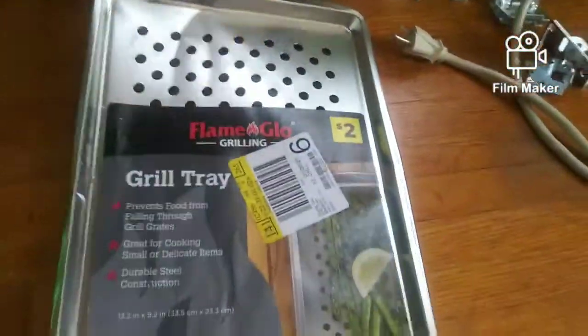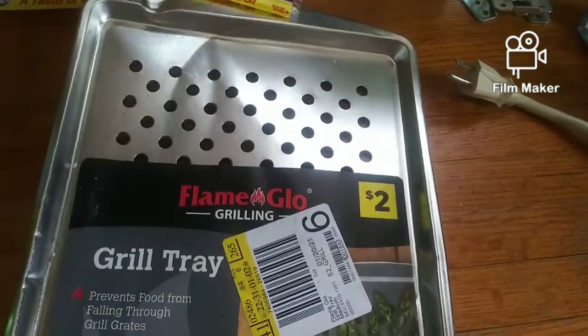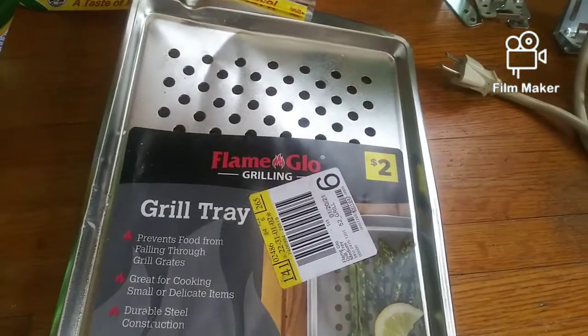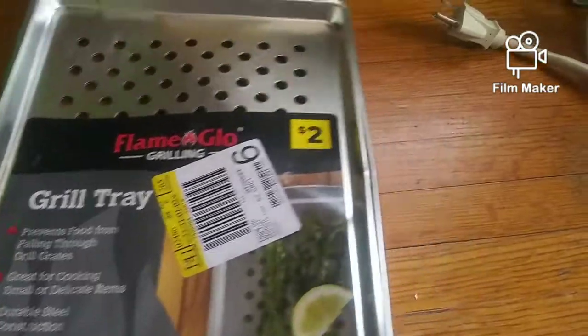We also have this right here. It's a little bit bent but I think it'll still work — I can bend it back into place. You can put that in the oven and put fries or whatever on it and toast them really good.